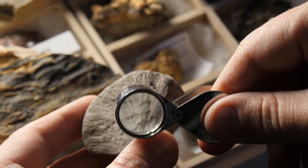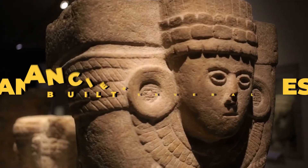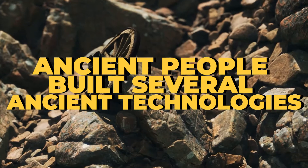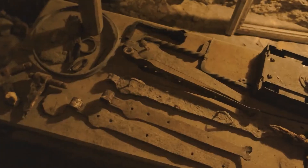Century after century we have had geniuses who have contributed one way or another to our current level of advancements. Not many people know it, but the ancient people built several ancient technologies, and more than a few of them will leave you speechless with wonder. We're about to explore some of them in this video.